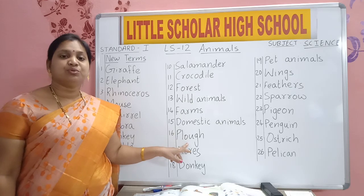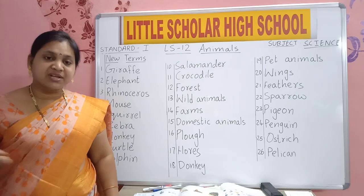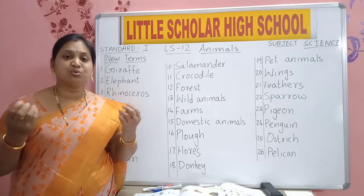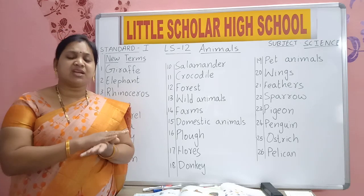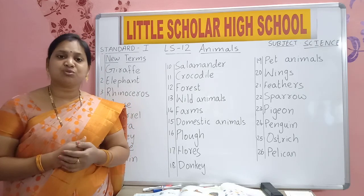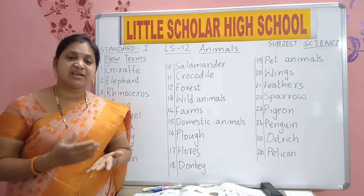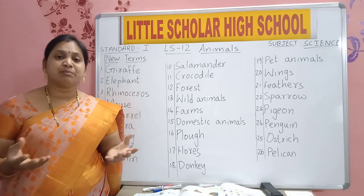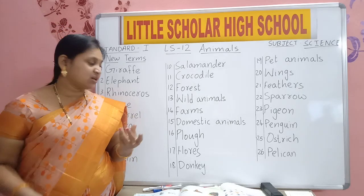P-L-O-U-G-H. Plough. You saw farmers ploughing the land — before putting seeds, what do they do? They plough the land, means they make the soil loose. The soil will be very hard — on that hard soil we can't grow anything. So before they want to grow anything — rice, wheat, sugar — they will plough the land to make the soil loose, and after that they will put seeds so that plants will grow.